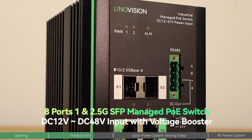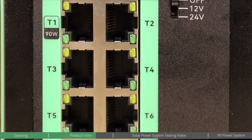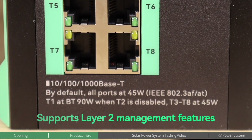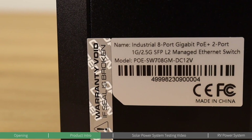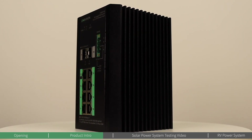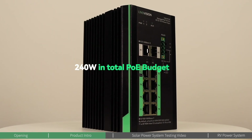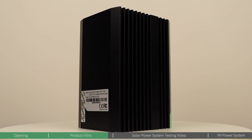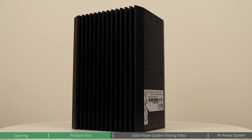Atop the range, this managed switch offers eight POE ports and two uplink ports capable of 1Gbps and 2.5Gbps, indicating its suitability for professional, high-performance networks. It supports Layer 2 management features, providing comprehensive control over network traffic, VLANs, and QoS. This makes it the ideal solution for industrial settings, large-scale deployments, and businesses requiring advanced network management and extensive scalability. With a high POE budget of 240 watts and an option for 90-watt BT POE, it supports a variety of high-powered devices, catering to advanced users who need extensive functionality and future-proofing.